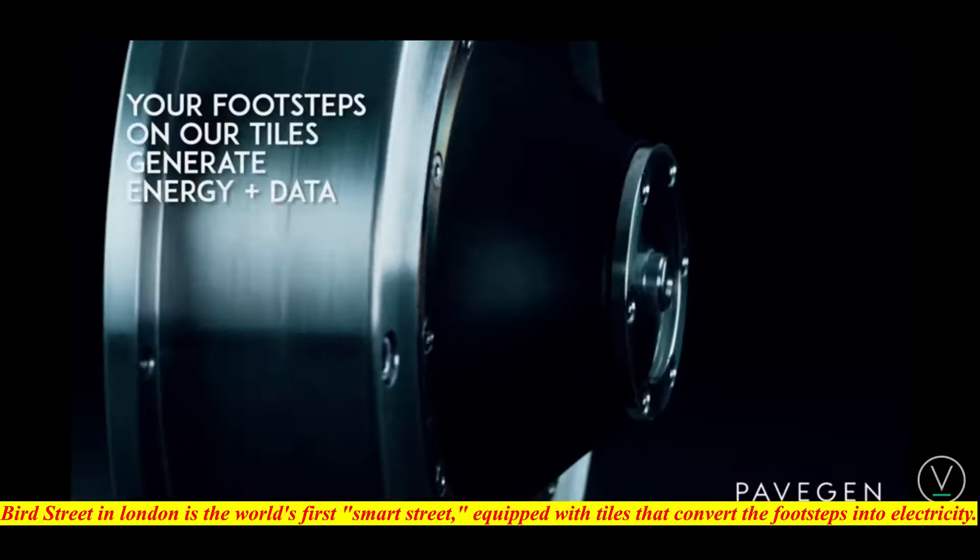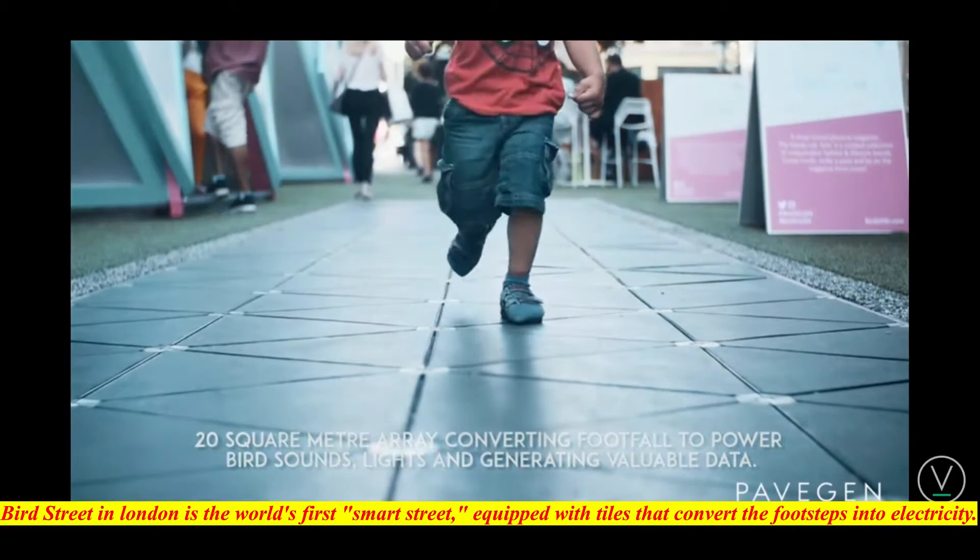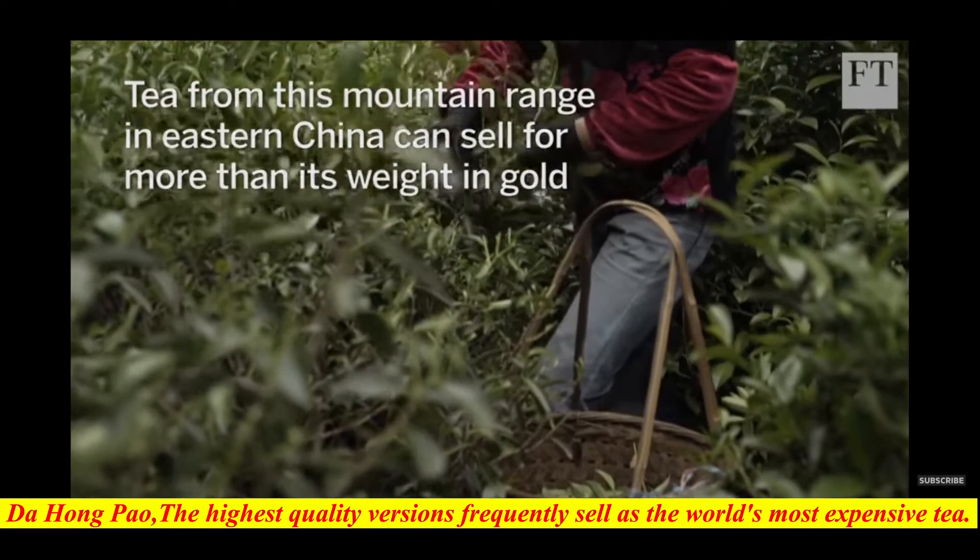Bird Street in London is the world's first smart street, equipped with tiles that convert footsteps into electricity. The small shopping street just off Oxford Circus is lined with these tiles, allowing pedestrians to step up and start generating electricity.